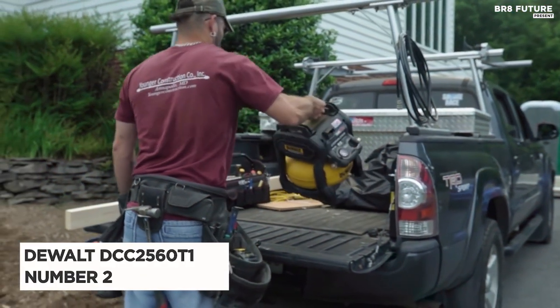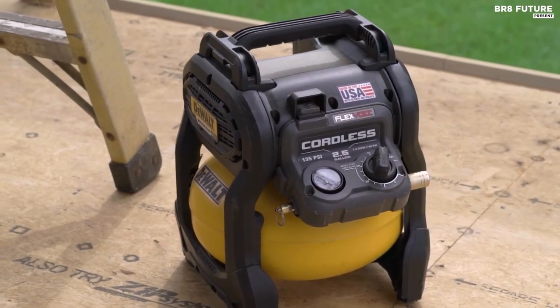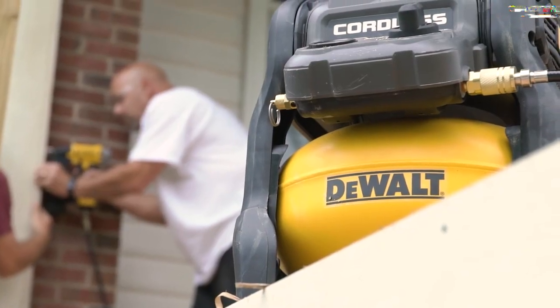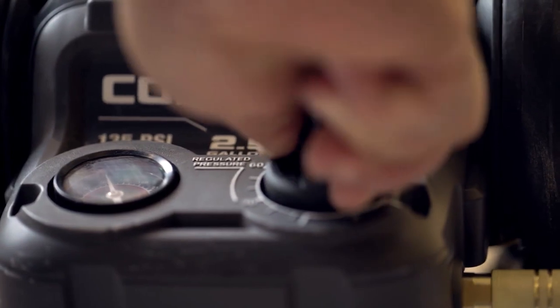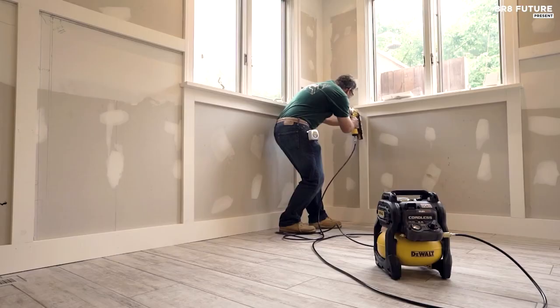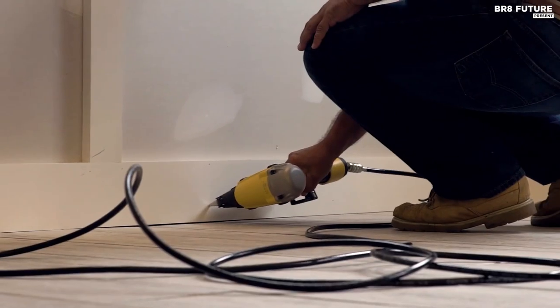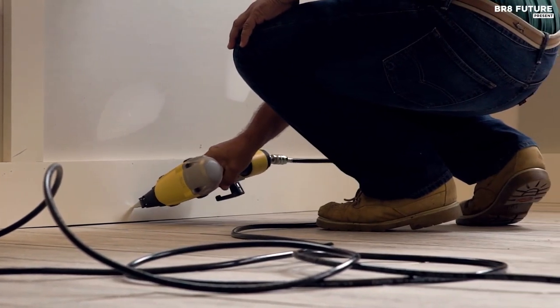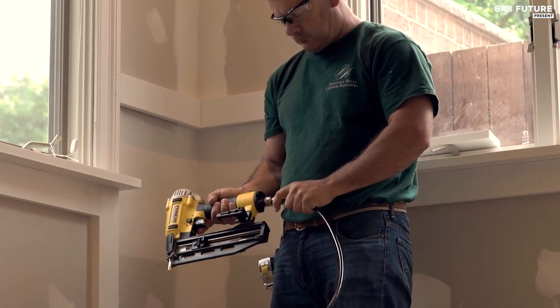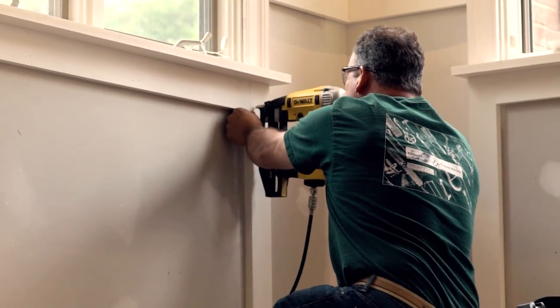Introducing the DeWalt DCC2560T1, a game-changer in the world of air compressors. Crowned as the number two best air compressor, it's a symbol of power and freedom for any craftsman. Imagine wielding this portable powerhouse with the might of a corded tool, thanks to its brushless motor and heavy-duty oil-free pump. No more tangled cords or restrictive outlets — this compressor offers the liberty to move effortlessly around your workspace. With its one-turn regulator, precision becomes your ally, allowing swift and accurate pressure adjustments. The DeWalt DCC2560T1 weighs just 21.5 pounds and features a robust roll cage ready for the rigors of any job site.